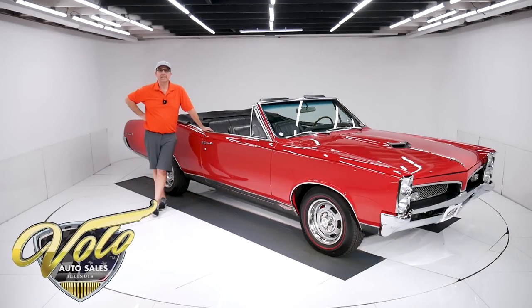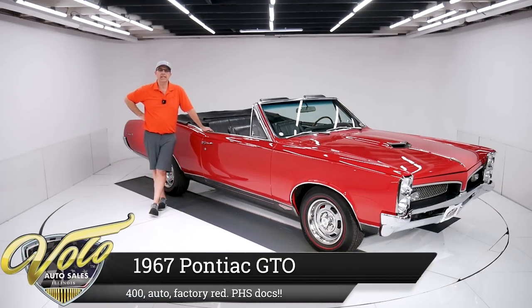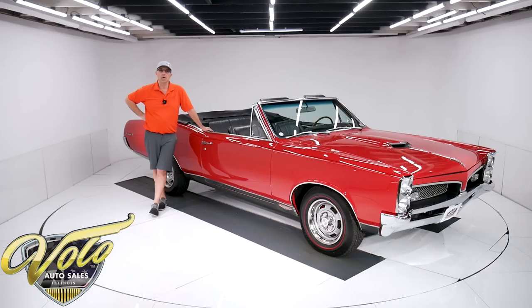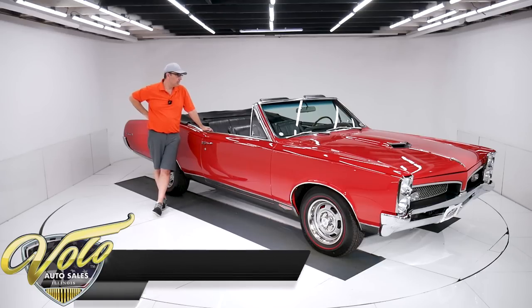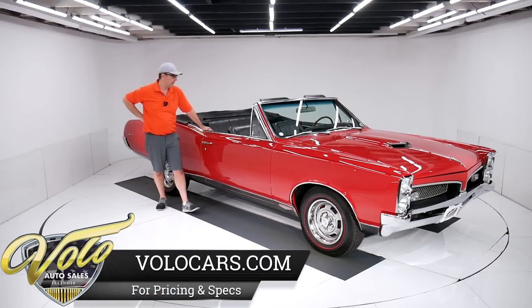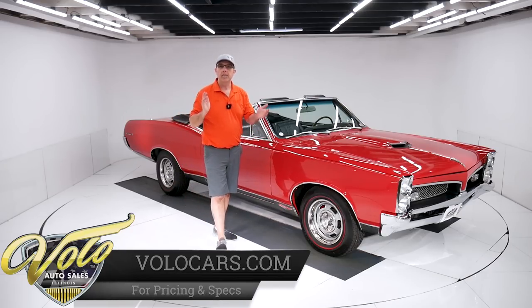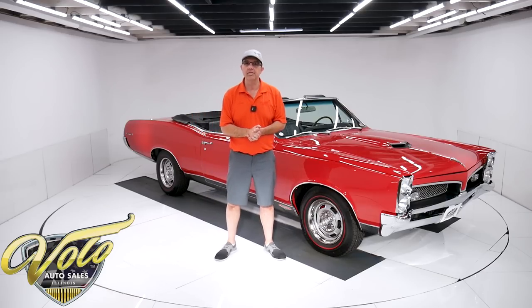We've got a hot ticket right here folks — 1967 Pontiac GTO. Let me tell you, this car is set up to drive. It has upgraded suspension components, four-wheel disc brakes, a Ram Air 400 motor, Hurst dual gate shifter, power windows, power antenna, power steering, power brakes. Factory born red car, Pontiac historical documented — just a nice car. I should play hooky and just go with it this afternoon.